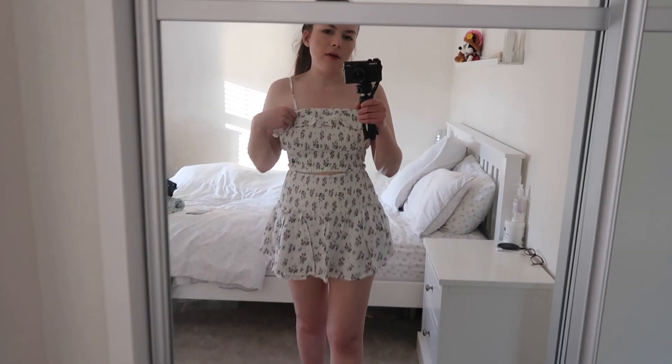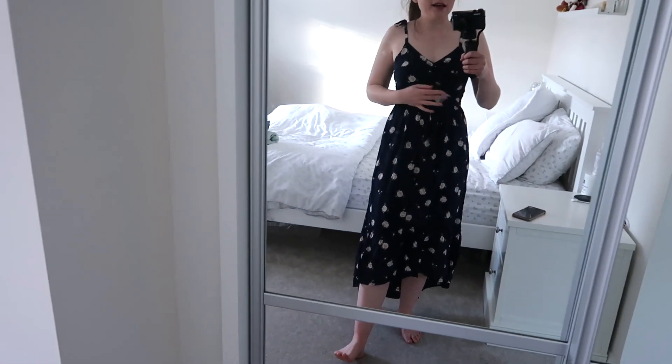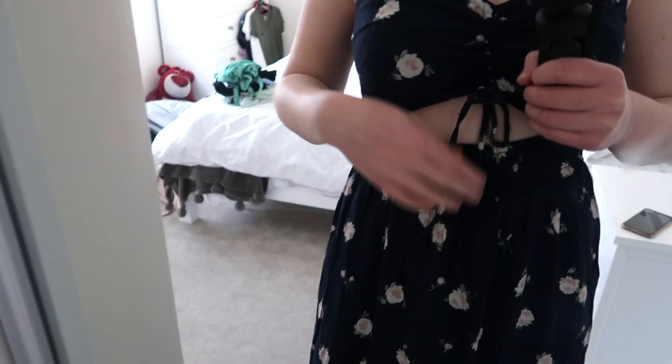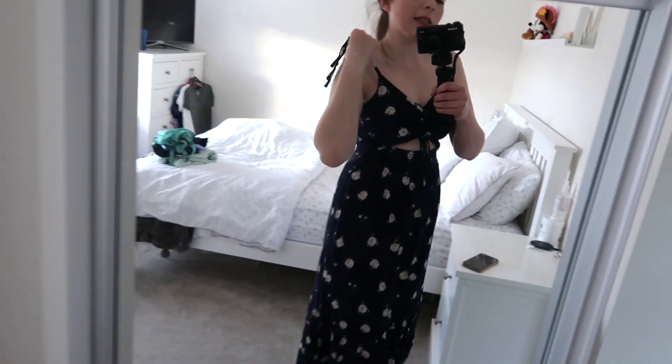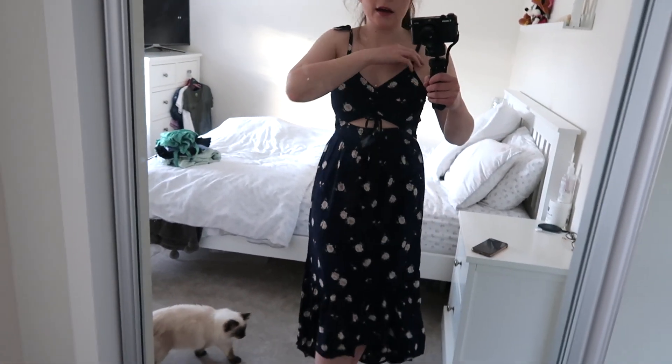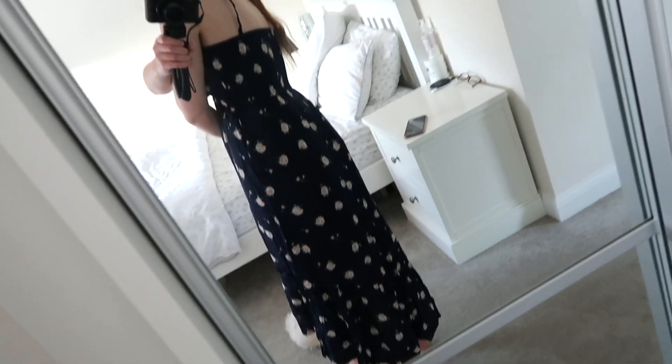Next outfit - this is the maxi dress and I absolutely love this, I think it's so pretty. I love the cutout detail just under the boob area. I do need to adjust the straps because they're quite loose at the moment, but they're tie ones so I'd need somebody to tie it while it's on me. I just think this is so pretty and it's a dip hem at the bottom as well. I definitely think I'm going to keep this one.